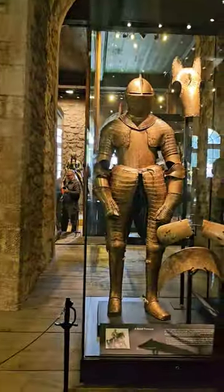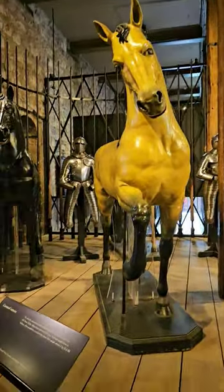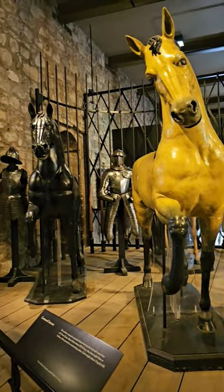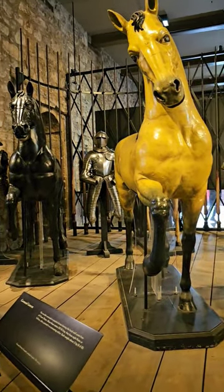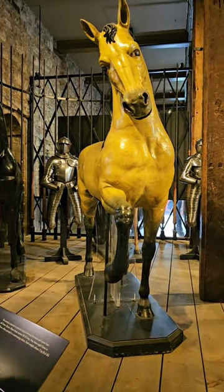This is for a young king, and they also made armour for the horses. This one's naked, but you can see normally they have suits of armour for the horses to protect them when they're getting used with the lance.